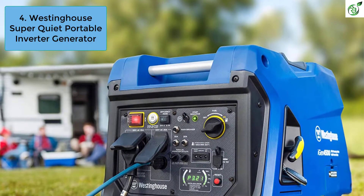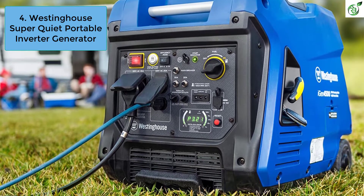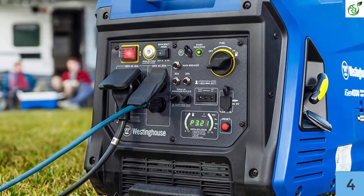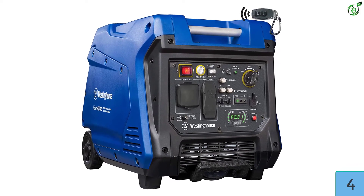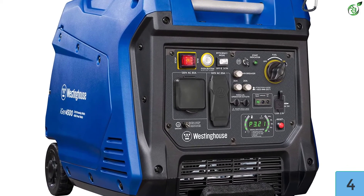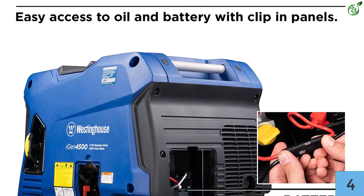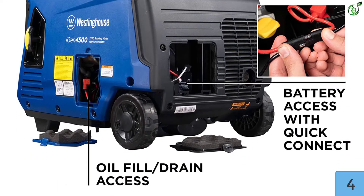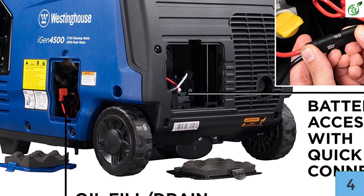Number 4: Westinghouse Super Quiet Portable Inverter Generator. Westinghouse is one of those brands that enjoys a higher user rating. Their iGen4500 brings numerous features to the table, making it an absolute hit. It made our list because it offers world-class specifications in an affordable price range. The product generates 3700 rated watts and 4500 peak watts, at less than 3% total harmonic distortion (THD), which is the perfect balance.